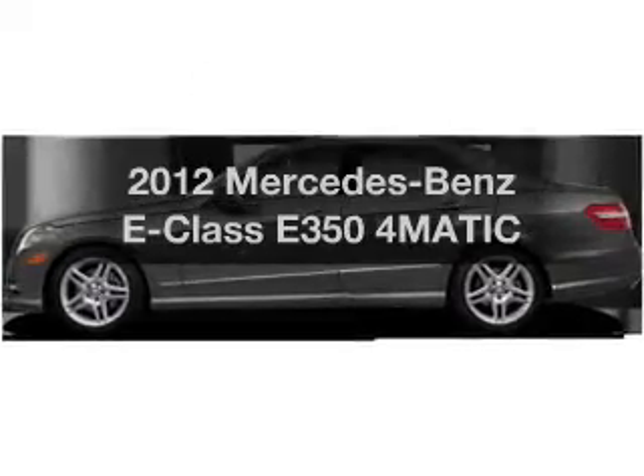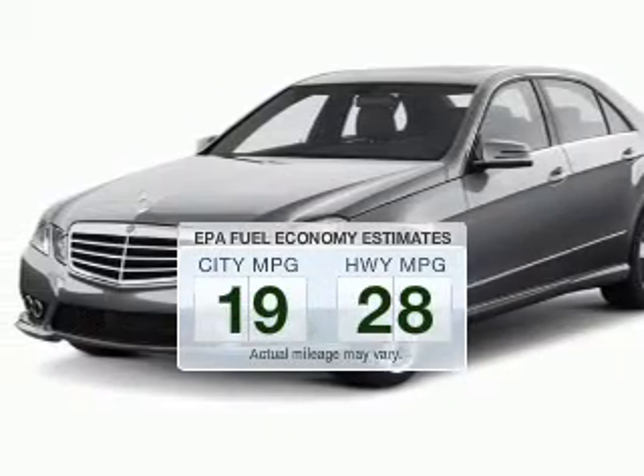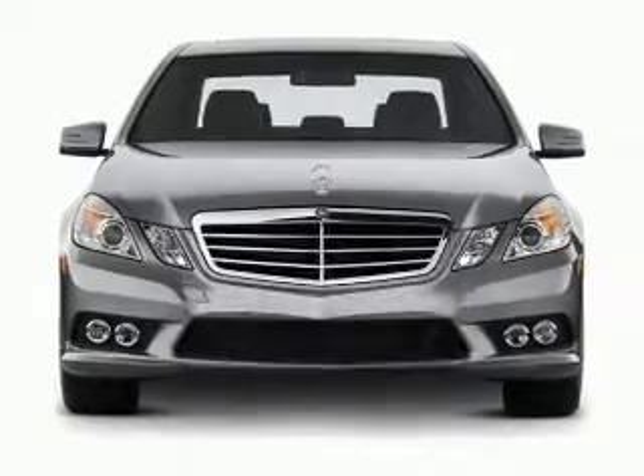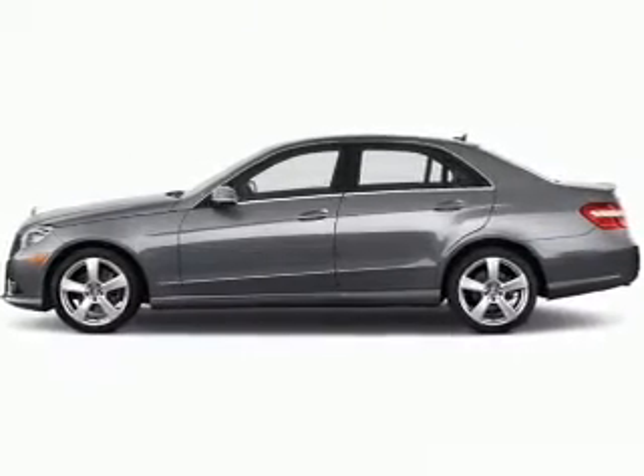Presenting the 2012 Mercedes-Benz E-Class. This is the set of wheels you've been looking for. In the city or on the highway, you'll spend less time at the pump with this fuel-efficient vehicle. The powertrain includes all-wheel drive with a reliable six-cylinder engine driven by an automatic transmission.